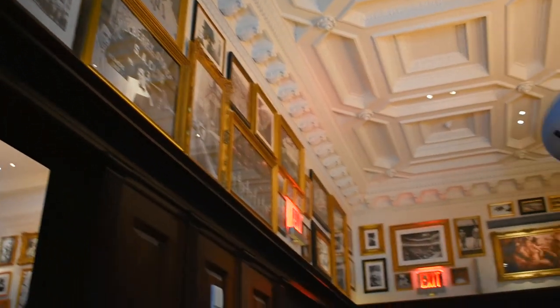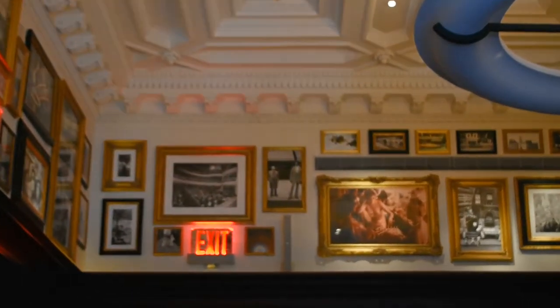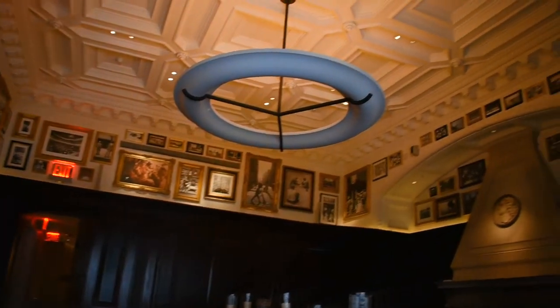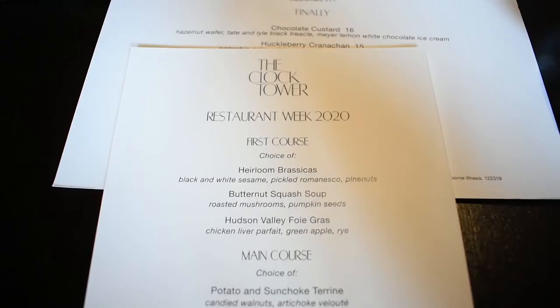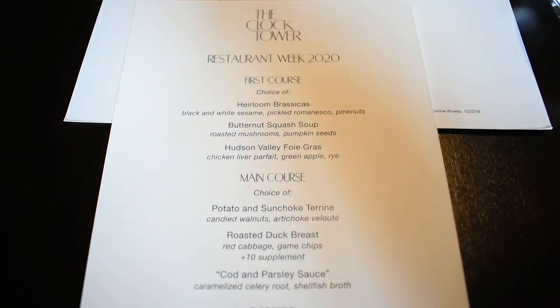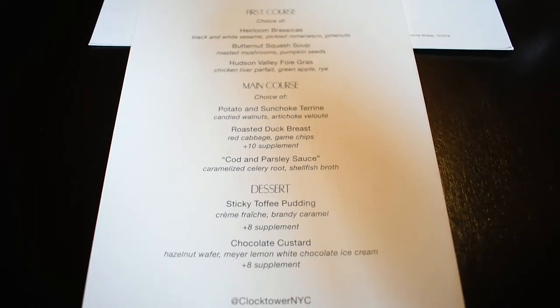The restaurant is divided into three beautiful dining sections with classic wood paneling and walls covered with framed images. It was restaurant week, so I took advantage and went for the $26 two-course lunch, which is a heck of a deal considering how much food costs off the regular menu.